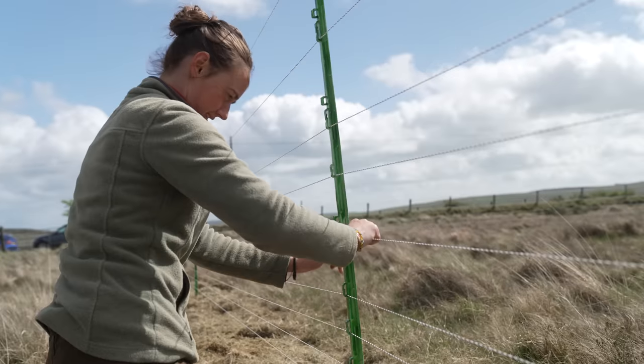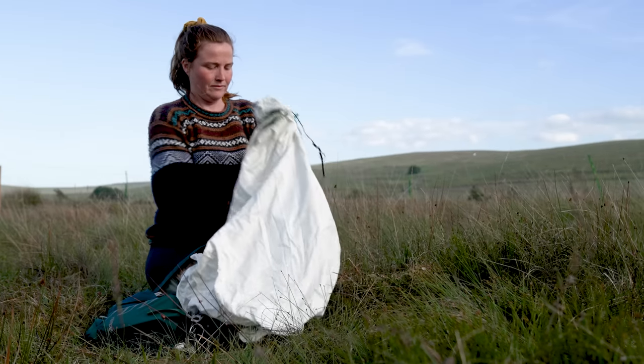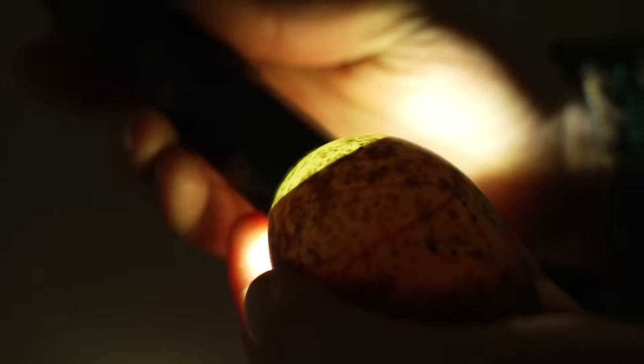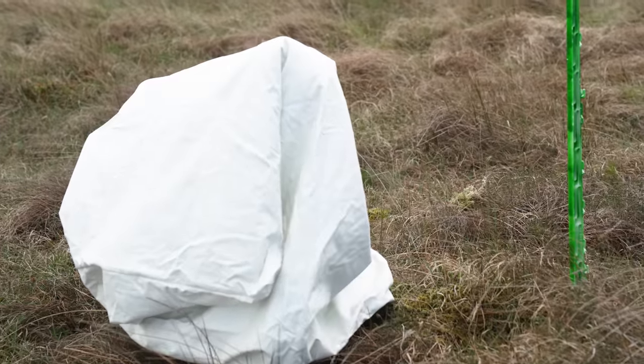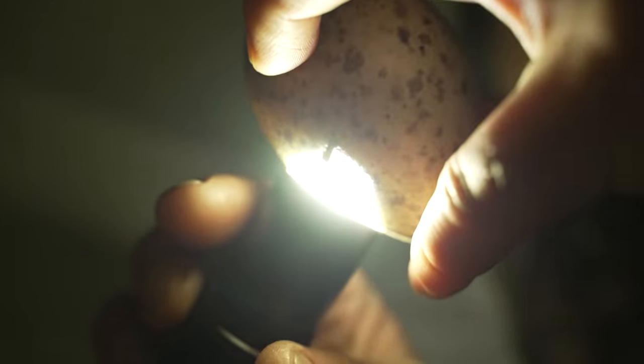It's really important when putting up the nest protection fences to know how old the eggs are. I use a really cool technique called candling — I shine a really bright light through the shell of the egg and I can see the development of the chick inside. The air cell at the top is a key indicator: as the oxygen demand of the chick increases, the air cell increases too. You can see the shadow of the chick, and that dark line is the CAM — the membrane that brings oxygen into the chick — along with all the veins and development.